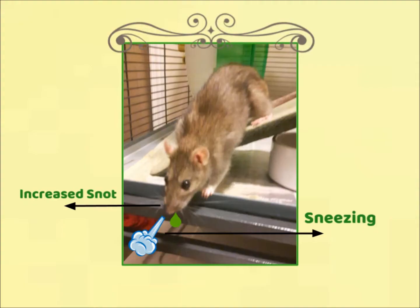Increased sneezing, wheezing, or any snuffling, or if you hear a crackling noise in the chest of your rat, are also common signs of illness. Harder or faster breathing, as well as lethargy — which is basically just any loss of energy — are signs as well.